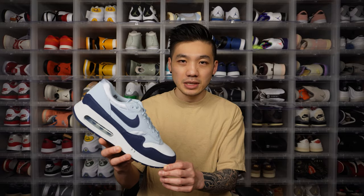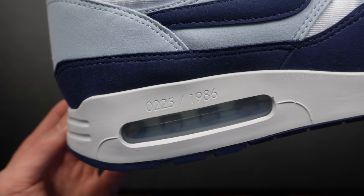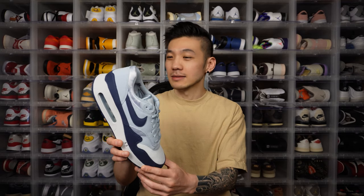Of course, being a super limited exclusive MX1 collaboration, the shoe also shows which number you got in this colorway. There are less than 2,000 pairs, so I got number 225. If you're out there and you also got 225, one of us unfortunately got a pair of fakes — and I hope it's not me, but this has been authenticated. If you have 225, let me know in the comments below.